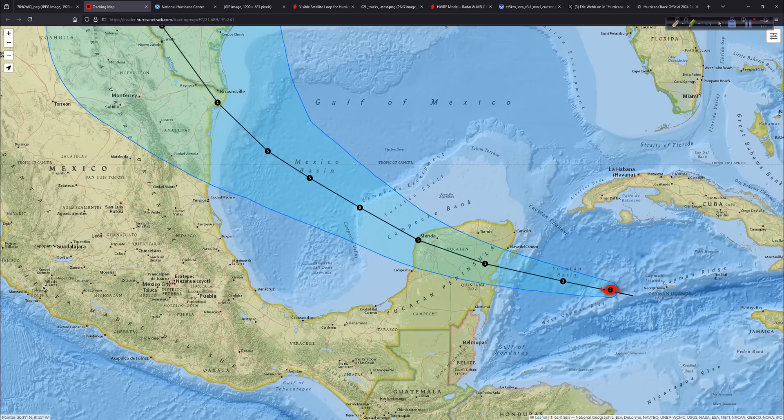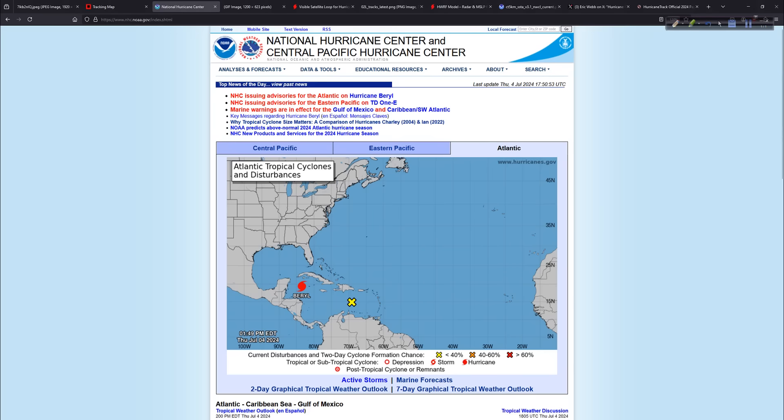Across the Yucatan it goes, and honestly this track right through here is very important for what may or may not happen. A more northerly track, it could end up more north; a more southerly track, it could be more south — pretty much common sense. Let's try to figure out the who, what, when, where, and why behind all that.